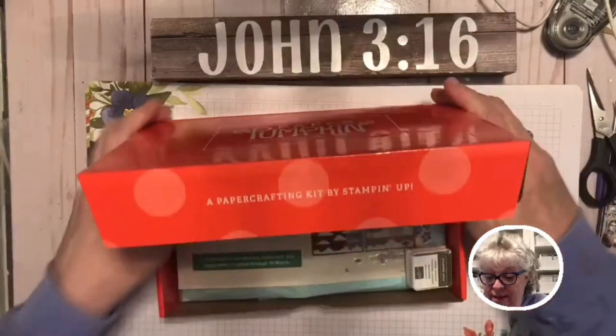Everything you need will be in this kit.